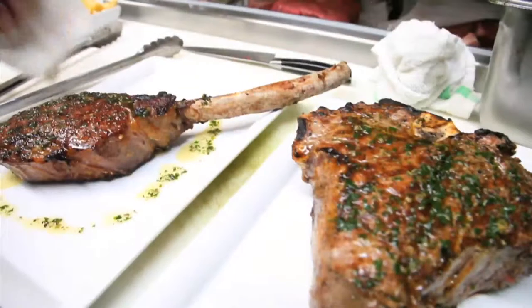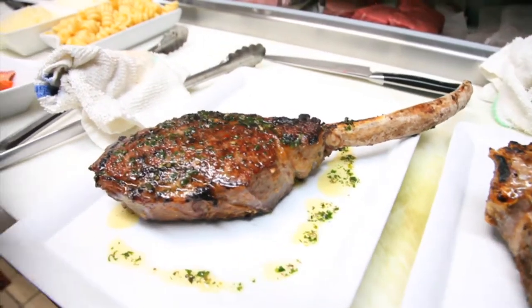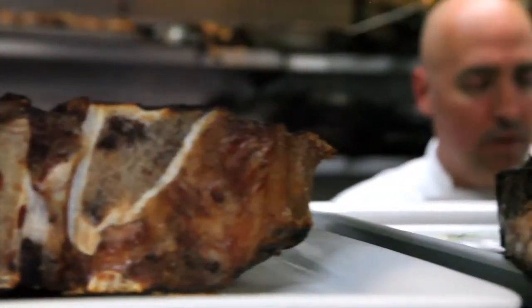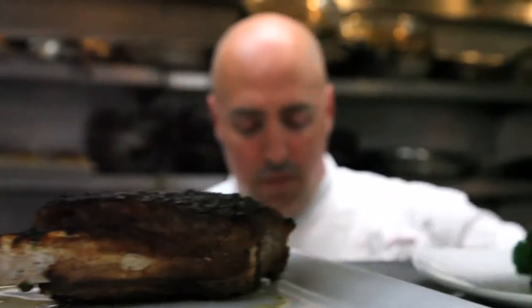And there you have it — our 48 ounce certified Angus beef prime porterhouse and our 29 ounce dry aged certified Angus beef prime ribeye. Two great steaks and two of the favorites here at Red the Steakhouse.